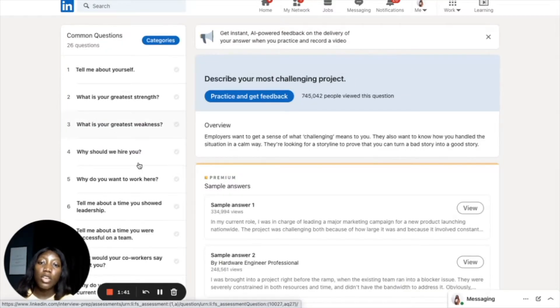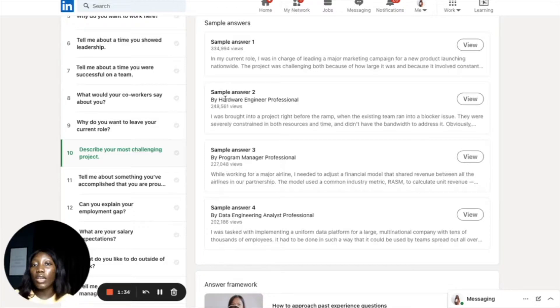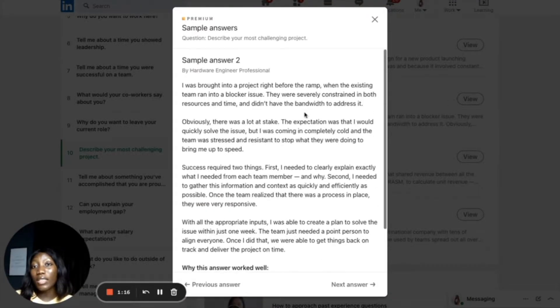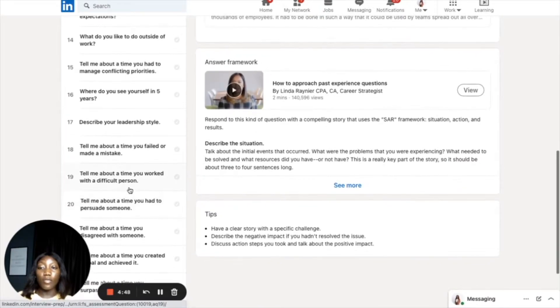If you scroll down you can click on 'Describe your most challenging project.' You will see different people across different fields have answered this question — for example someone in data engineering. These interview questions are particular to different roles, so they are not just broad or generic. You can click 'View' to see how a person answered what their most challenging project was. This is a feature most people don't know about on LinkedIn — you can go there to prepare for an interview, see responses from people across different fields, and get an idea of how people answer these questions.